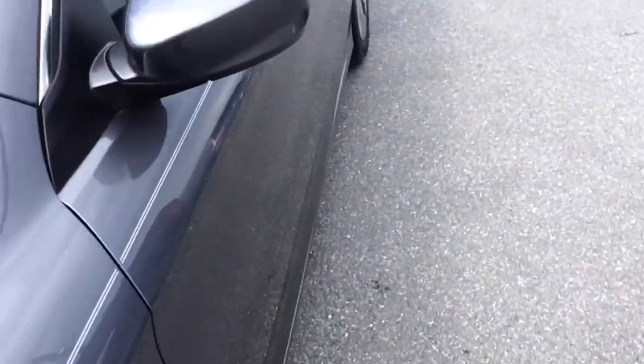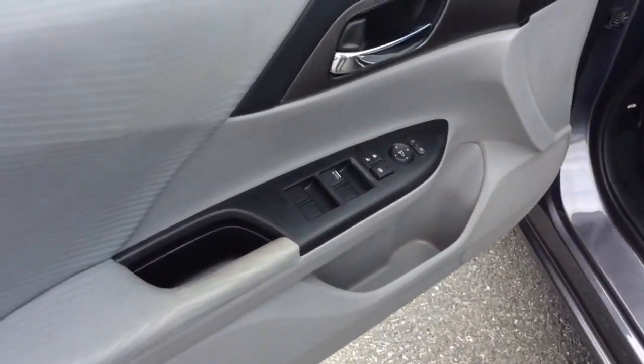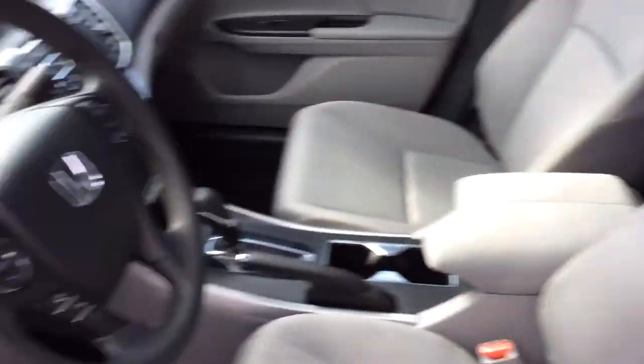Today I'm going to show you this 2014 Honda Accord — it's an LX sedan. It comes with power windows, power locks, and power mirrors. It has a gray cloth interior. I just want to show you it's a nice, clean vehicle inside and out.